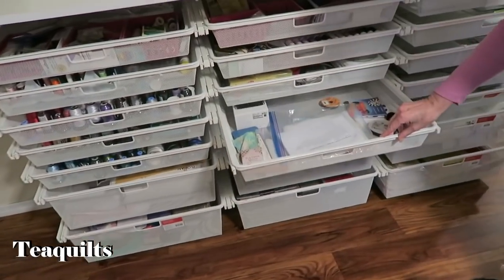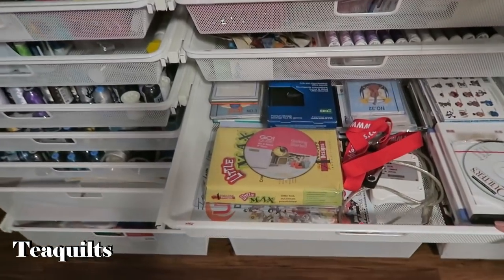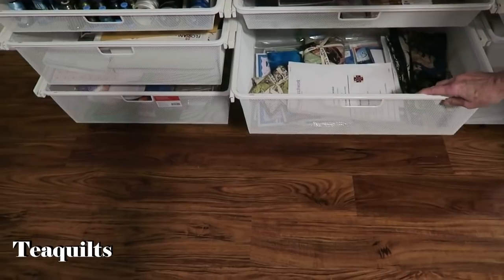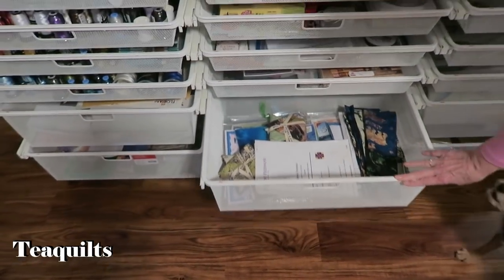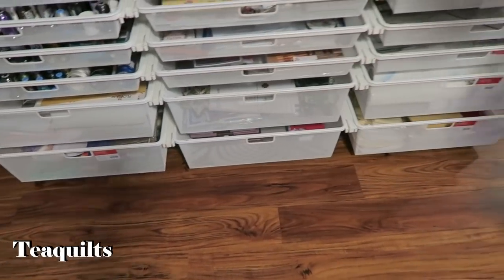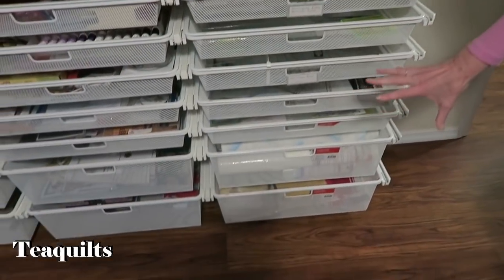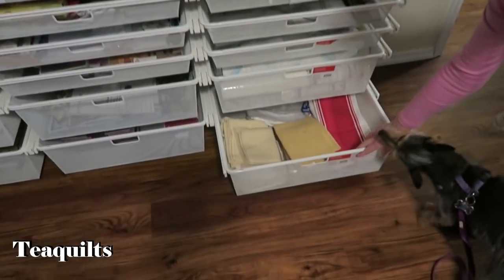Here's my design software. Then here's my Alaska project — these are different things from Alaska. Here are some of my pre-cuts. It's great for your rulers that you want to pull out and organize. And this is towels ready to be embroidered. So she mostly uses this room now; it has evolved more into her embroidery area.